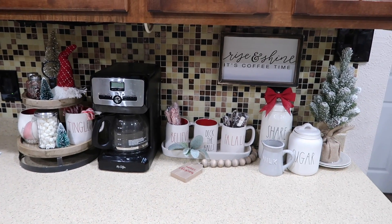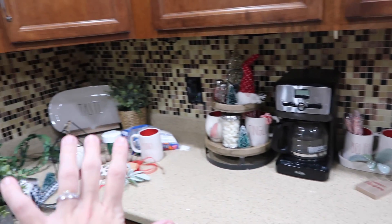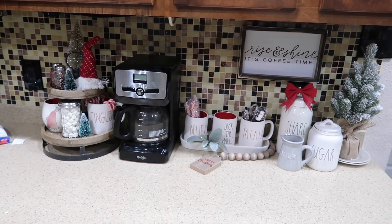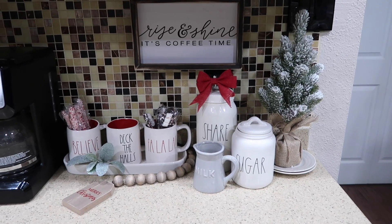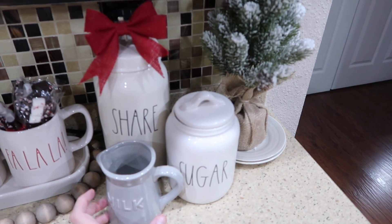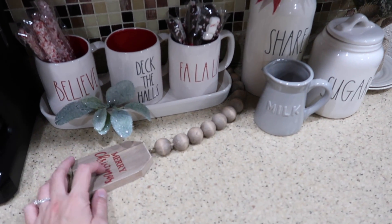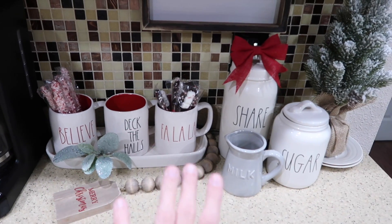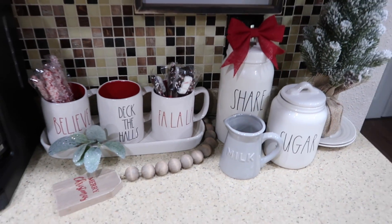I think I'm happy with this little coffee bar station. I still have some other things I'm going to do over here. It came out even better than I expected. I just love these beads — this is from Hobby Lobby. I love everything about it. I might try to get some straws or something to put in that mug.